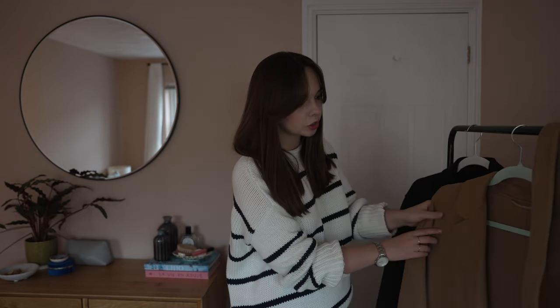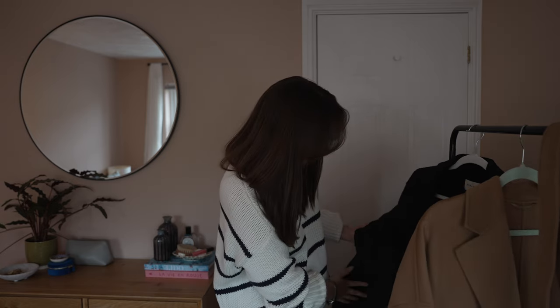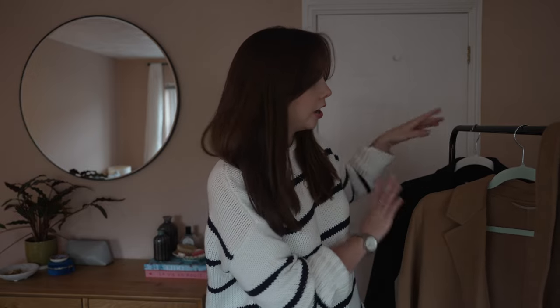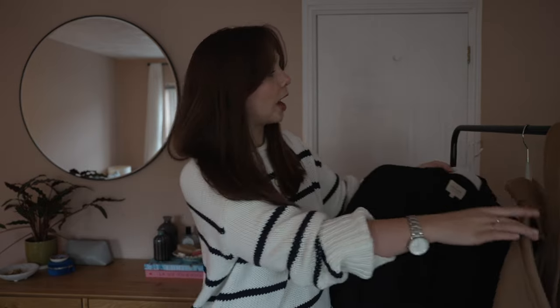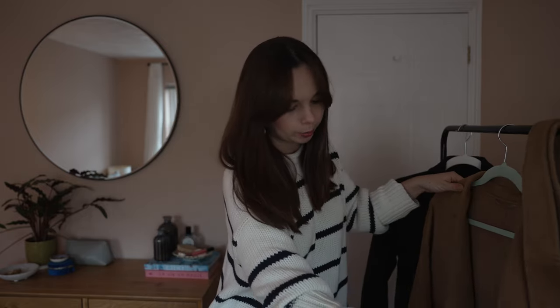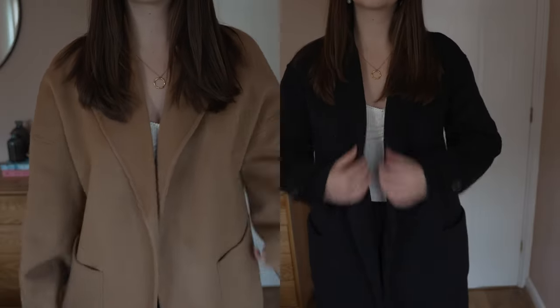Both coats are constructed really similarly. I can't see massive differences in quality — both pockets are stitched on really nicely, and all the seams are neat on both. The Cezanne has a branded label as you'd expect, but interestingly The Curated coat doesn't have a brand label where you'd normally find one. It does have a care label, but the lack of a branded label suggests to me it may be white-labelled.